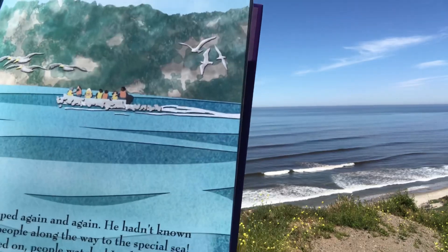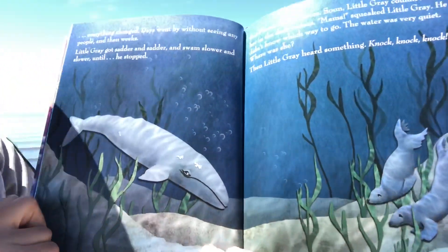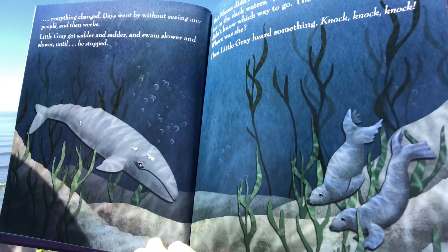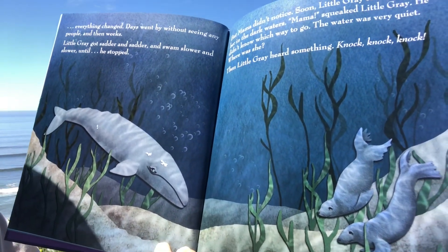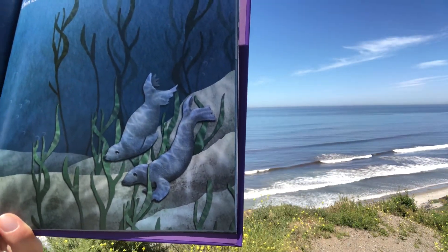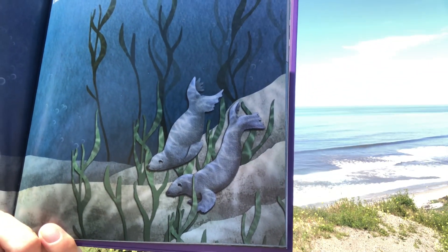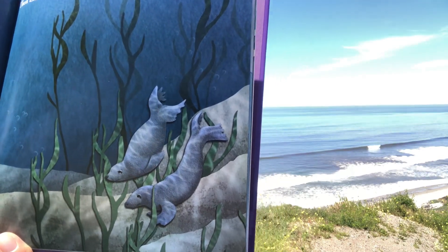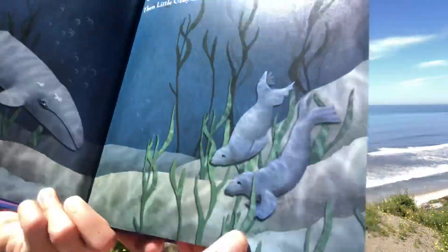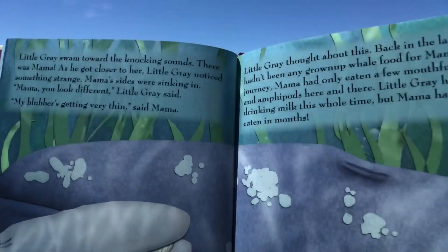But then everything changed. Days went by without seeing any people, and then weeks. Little Gray got sadder and sadder and swam slower and slower until he stopped. But Mama didn't notice. Soon Little Gray couldn't see her in the dark waters. 'Mama!' squeaked Little Gray. He didn't know which way to go — the water was very quiet. Where was she? Then Little Gray heard something — knock, knock, knock. Little Gray swam toward the knocking sounds. There was Mama!